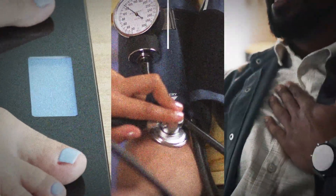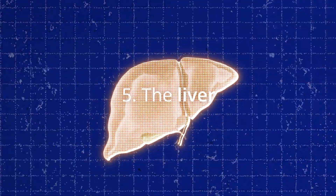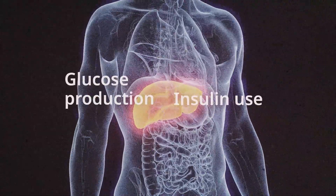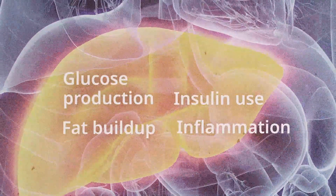Cardiovascular benefits also include reduction in body weight, blood pressure, and inflammation. It also benefits the liver, reducing glucose production, improving insulin use, and decreasing harmful fat buildup and inflammation.